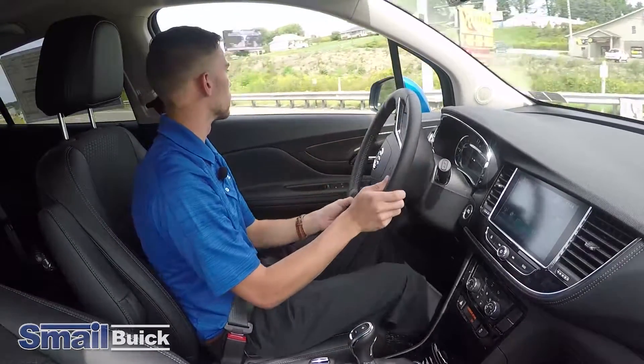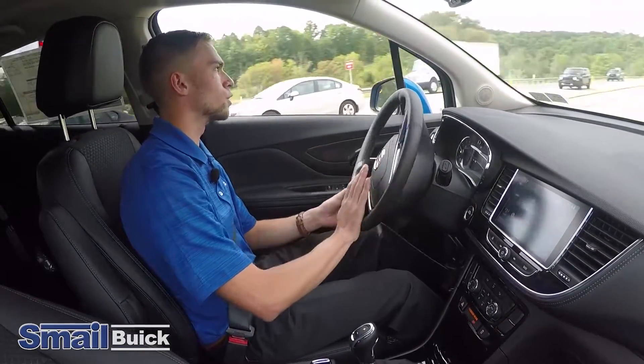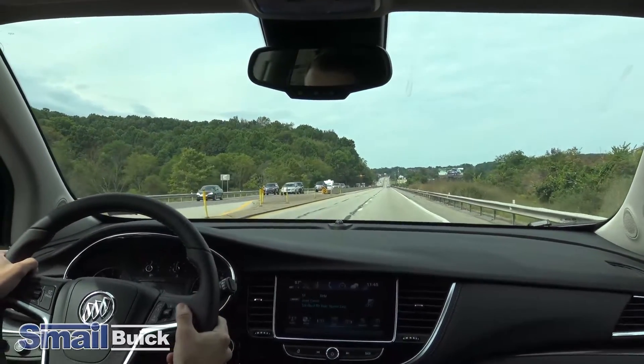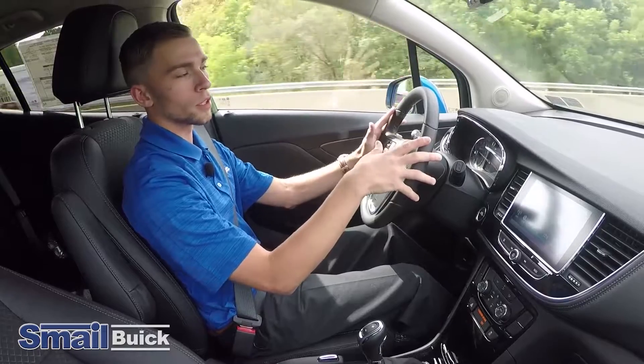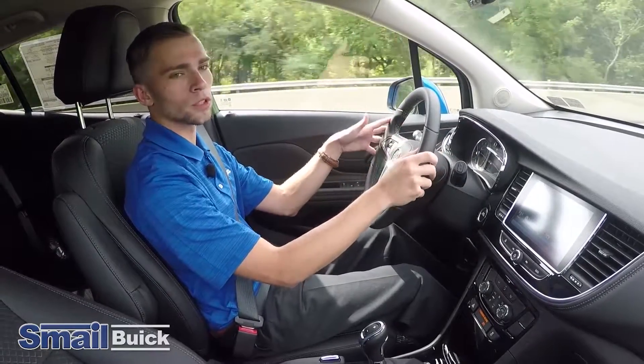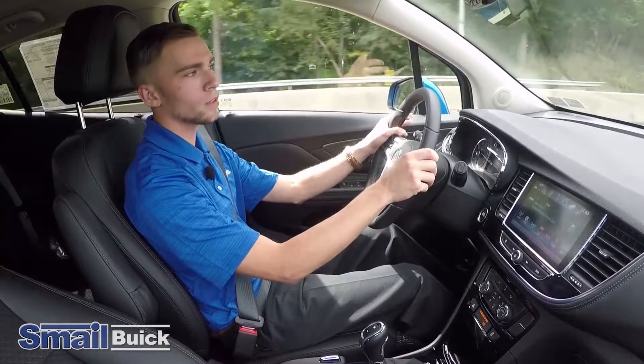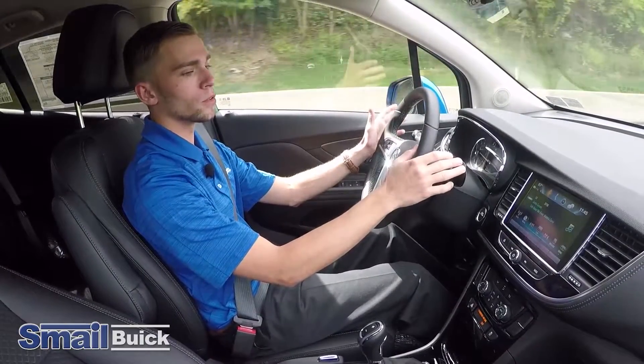I'm going to do a U-turn here. The turning radius on this is really quite tight — within two lanes, I'm turned right around. This model gets really good gas mileage: 24 city, 30 highway, and the combined is 27 miles per gallon. Very good for the size it is.